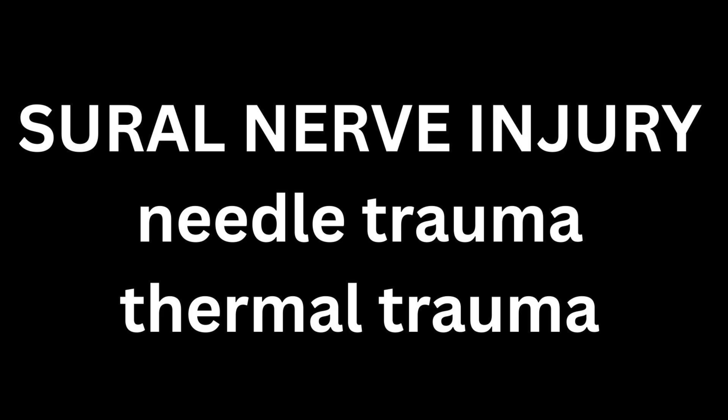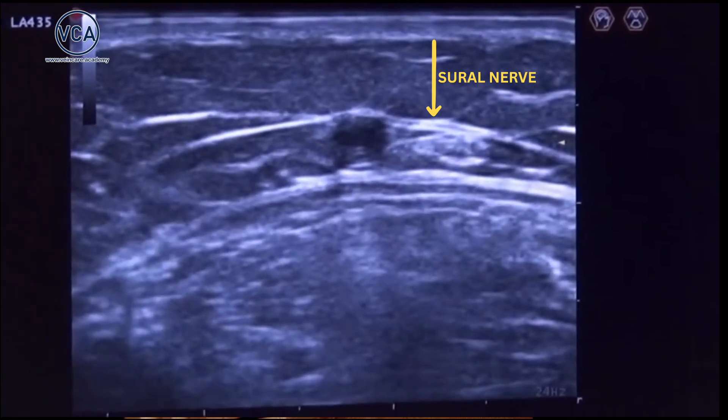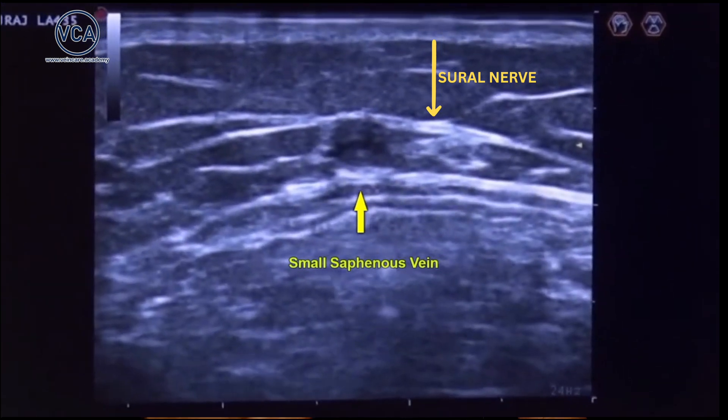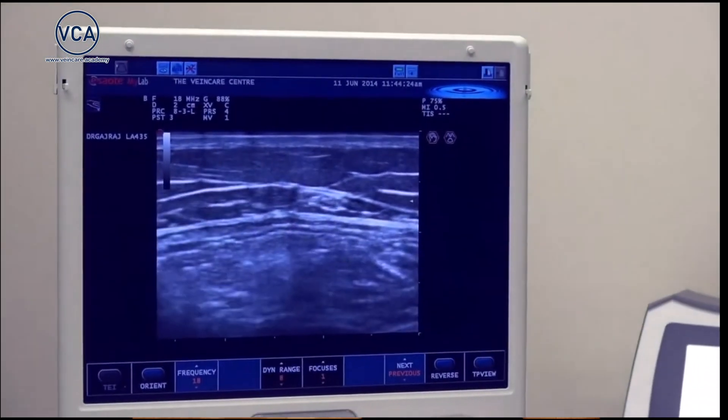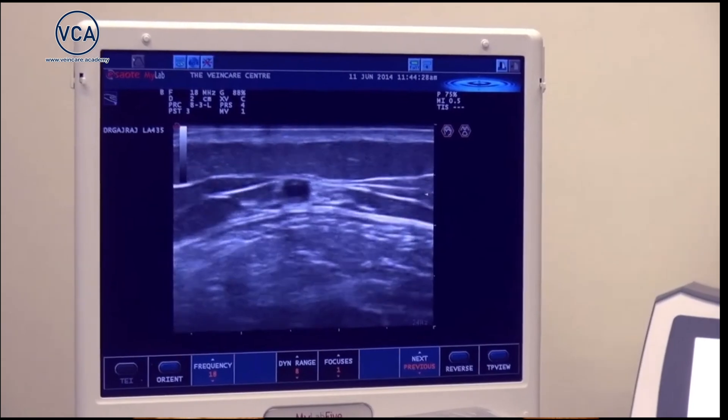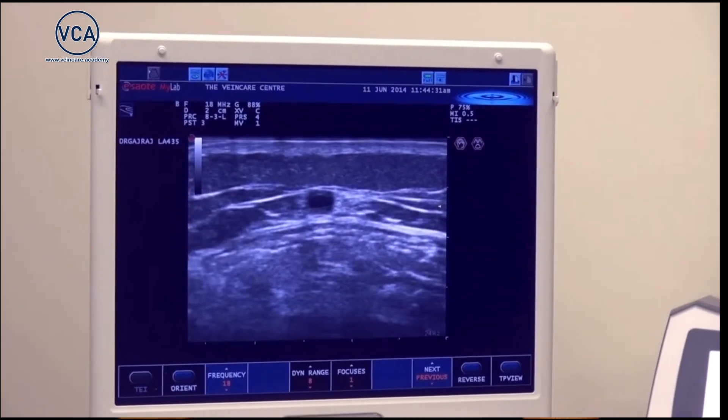Let's quickly recap how this damage occurs. There are two main culprits. Firstly, direct trauma from the needle during vein access or local anaesthetic injection. Second, heat spreading from the ablation device to the nearby nerve. Why is this so risky? It's because the sural nerve's path is anything but predictable — it might be next to the small saphenous vein, in front of it, or behind it. And here's a critical point: where does the nerve get closest to the vein? It's often in the lower leg. In the upper calf, the deep fascia can offer some protection because the sural nerve lies deep. But distally, the nerve becomes very superficial and lies right up against the vein.